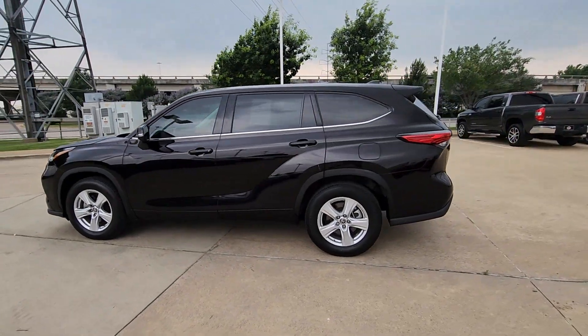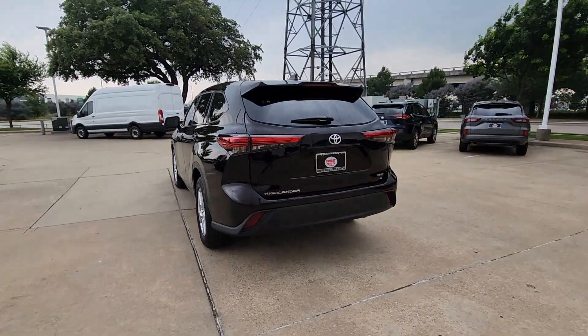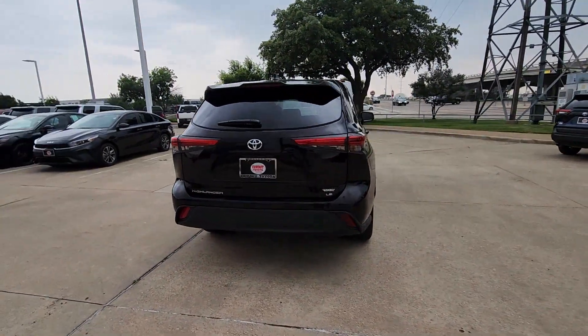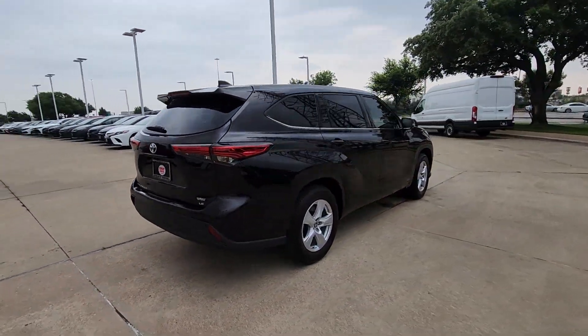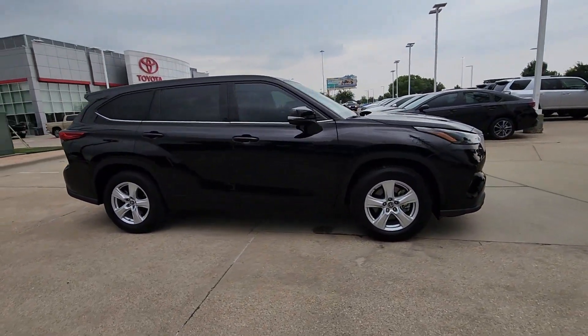You'll have love at first sight with the 2022 Toyota Highlander. With less than 30,000 miles on the odometer, this vehicle stands out from the rest. Give your family this spacious, efficient Highlander and start building your road trip memories.